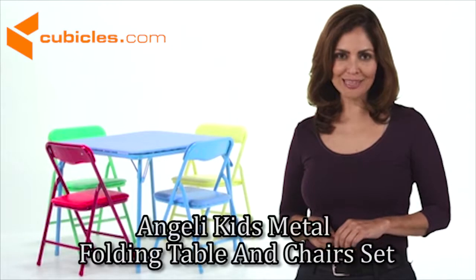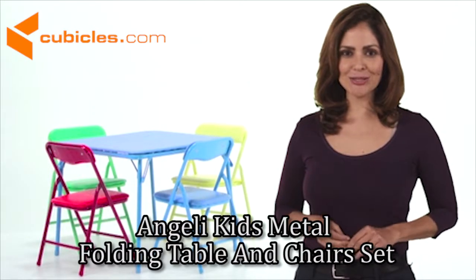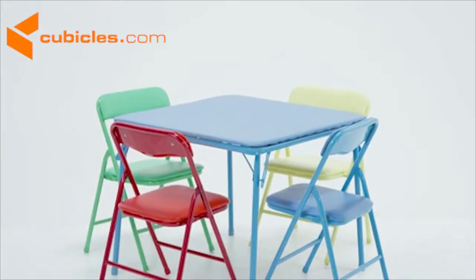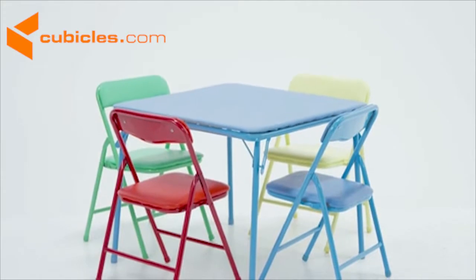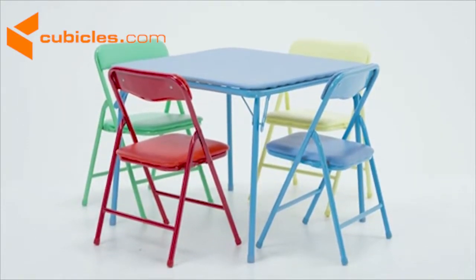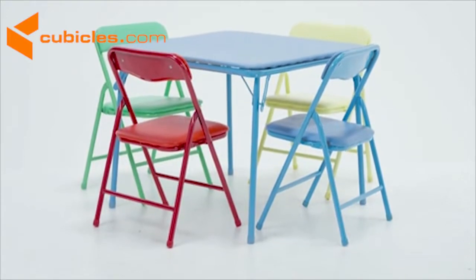This folding table and chair set is kids size to give toddlers and small children their own special table and chairs. The colorful five-piece set includes four metal folding chairs — blue, green, red, and yellow — with seats and backs upholstered to match the frame color.